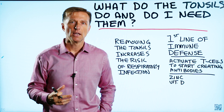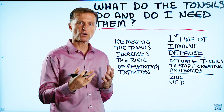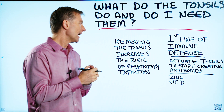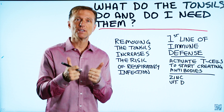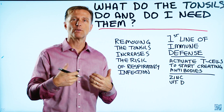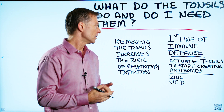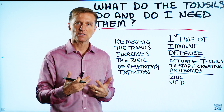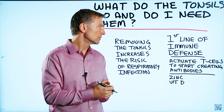The tonsils are primarily involved with protecting against microbes getting down into the lungs and creating a respiratory infection. In fact, removing the tonsils increases a person's risk of getting a respiratory infection. There's an activation of T-cells, they start creating antibodies, and they initiate this immune response to protect you.